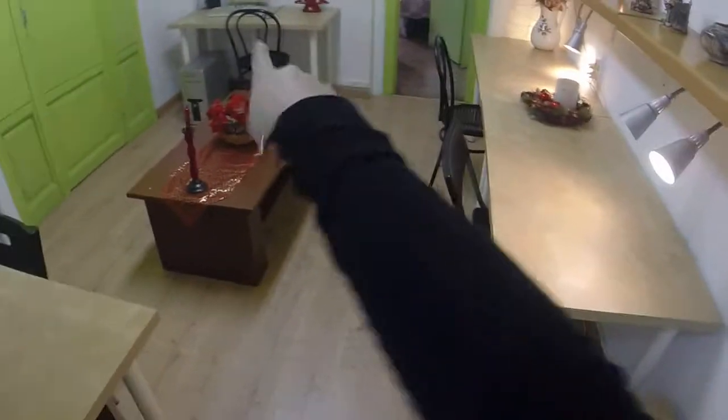Here will be the working room. You have a computer, some desks, and another computer right here.